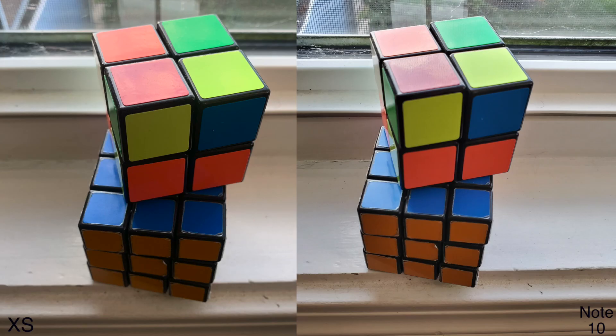Looking at these Rubik's cubes — another indoor photo with the same lighting. If you look at the Note 10, the Rubik's cube on the bottom is a little bit brighter than in the 10s photo. But nothing too crazy, nothing insanely out of the world — both are pretty much the same at the end of the day.